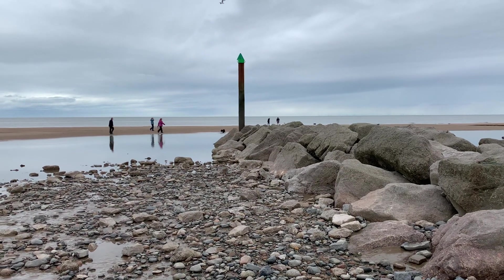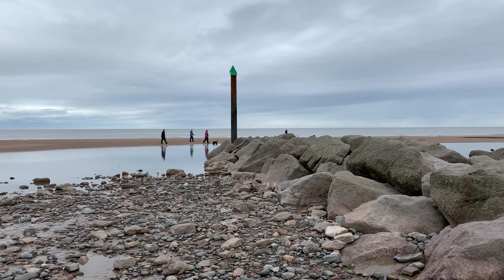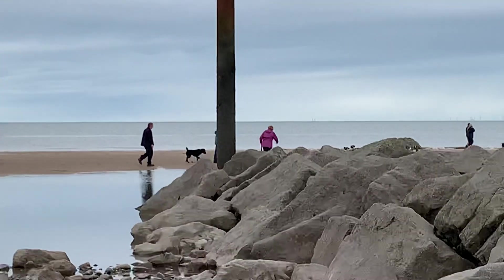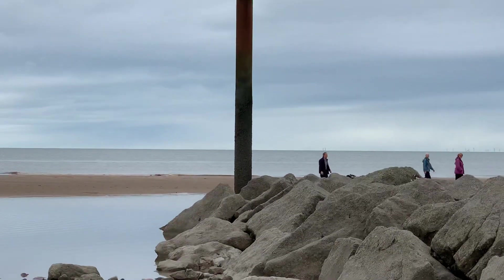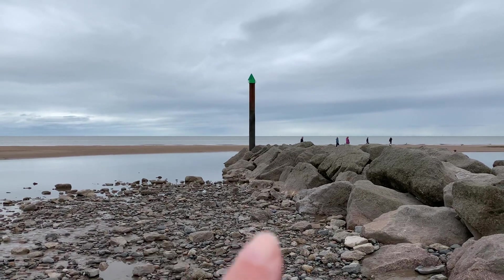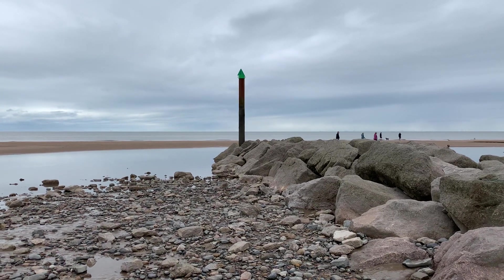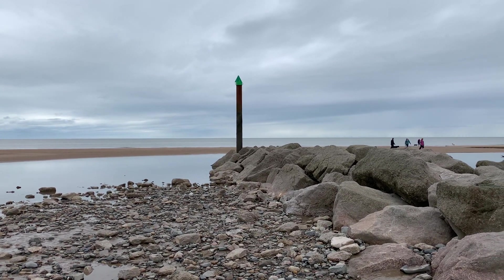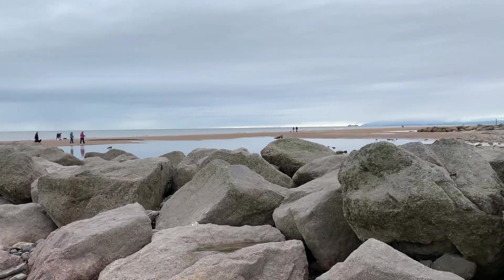When you think that that marker pole is at sea level practically, it gives you some idea how deep the water is. In proper daylight and proper vision, about halfway up the pole there's a line where barnacles have grown, which is obviously sort of mean high water-ish. So when it's blowing a hoolie and the tide's in, it's in a long way.